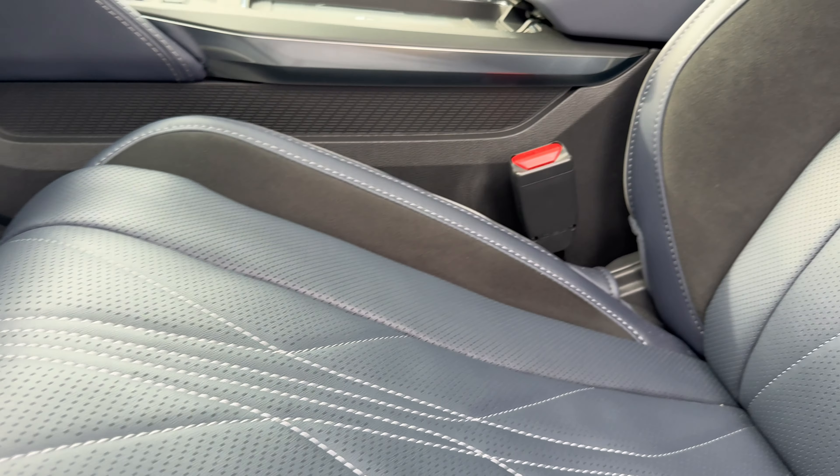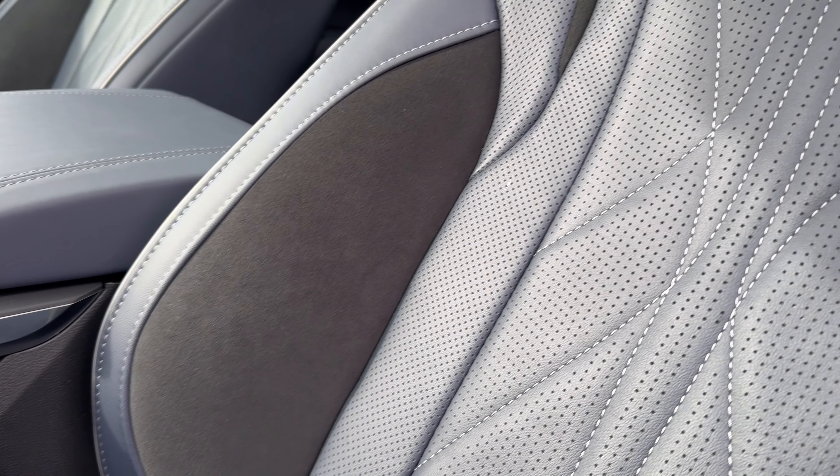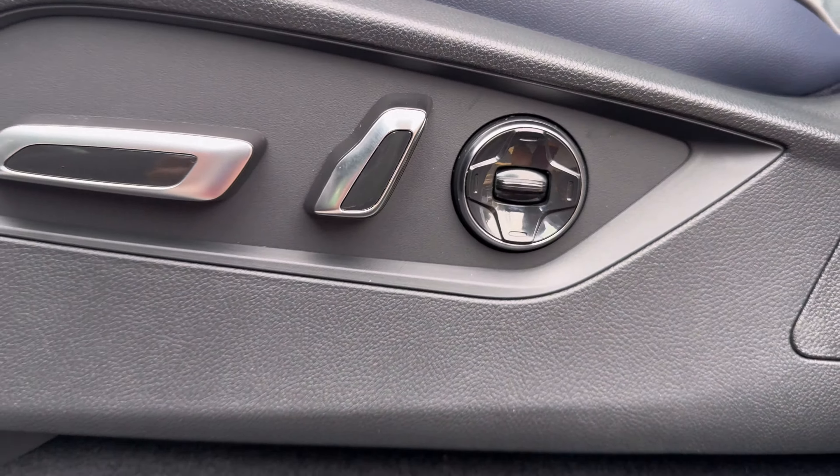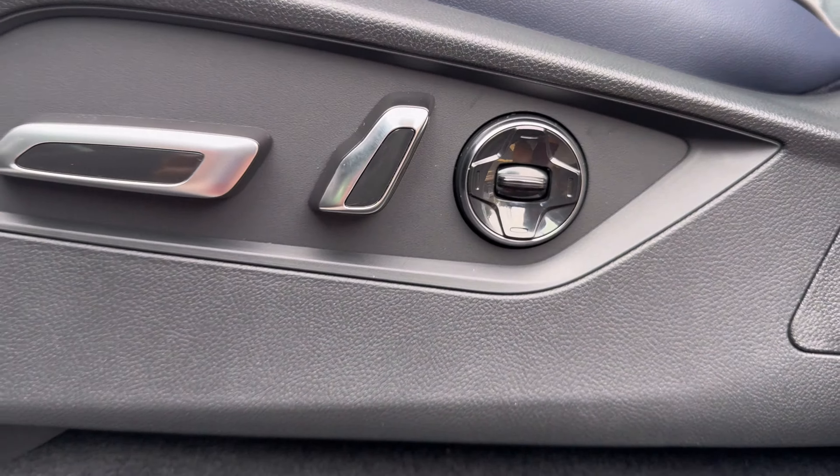Let's talk about these seats. They are finished in a dark blue premium Milano leather. You get Type S branding in the headrest and suede in the bolsters. I love all of the white contrast stitching and the piping. This MDX Type S will have 16-way power adjusting seats — not the best in the class, but definitely going to be enough for most people.